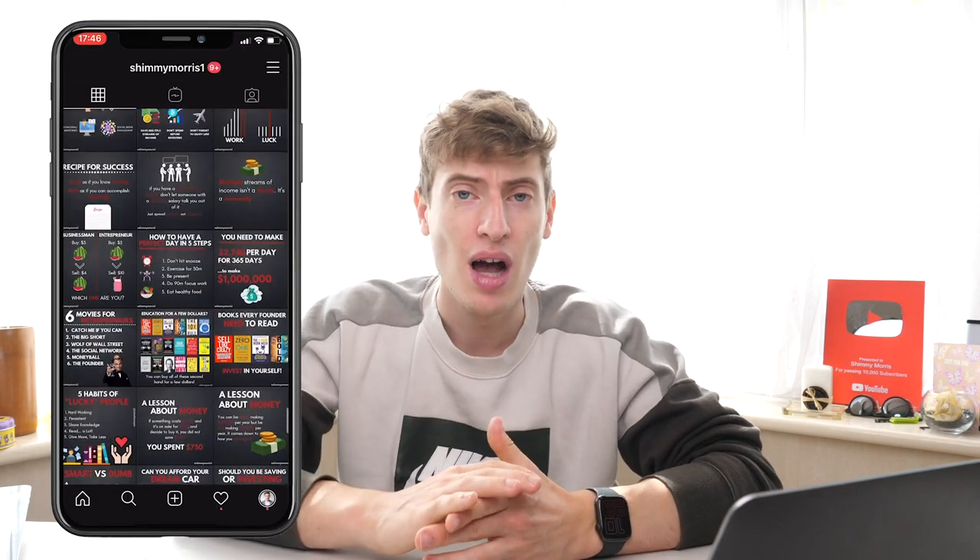Honestly, I have both a Place It membership and a Canva membership. I use Place It a lot for mock-ups and logos for my Amazon FBA business — the t-shirt designs are very cool. I use Canva for creating slideshows, Instagram posts, other social media posts, and quick images on the fly. All of my Instagram is done through Canva, so I see quite a lot of value in both.